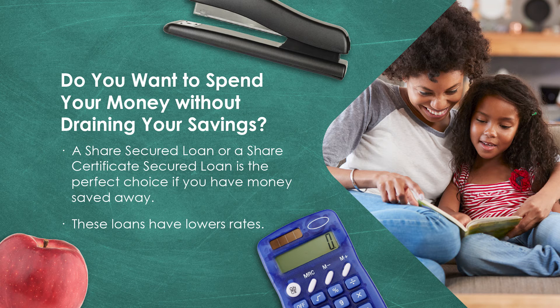Do you want to spend your money without draining your savings? A shared secure loan or a shared certificate secured loan is the perfect choice if you have money saved away. These loans have lower rates.